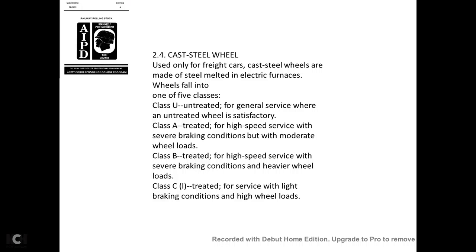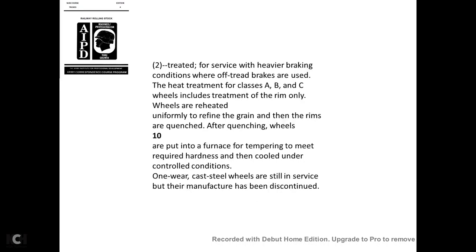Cast steel wheels, used only for freight cars, are made from steel melted in electrical furnaces and fall into one of five categories: Class U (untreated for general service), Class A (tread-treated for high-speed service with severe braking but moderate wheel loads), Class B (treated for high-speed service with severe braking at heavier wheel loads), Class C (treated for service with light braking at higher wheel loads), and Class D (treated for service with heavier braking conditions where off-tread brakes are used).